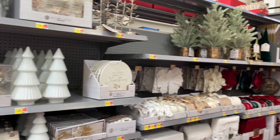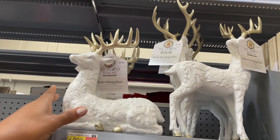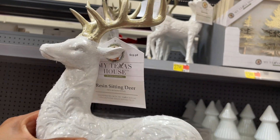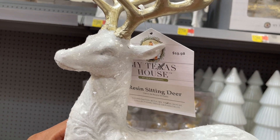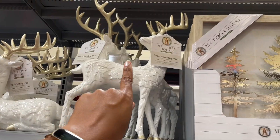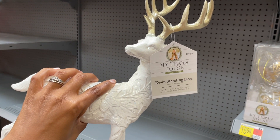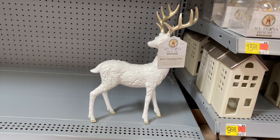There's also another section with a lot of neutral decor — I'm going to be in love with this one as well. This is it — the My Texas House line. They're gorgeous. Look how pretty this reindeer is with that really intricate detail on there. They have another one looking the opposite direction — so pretty.